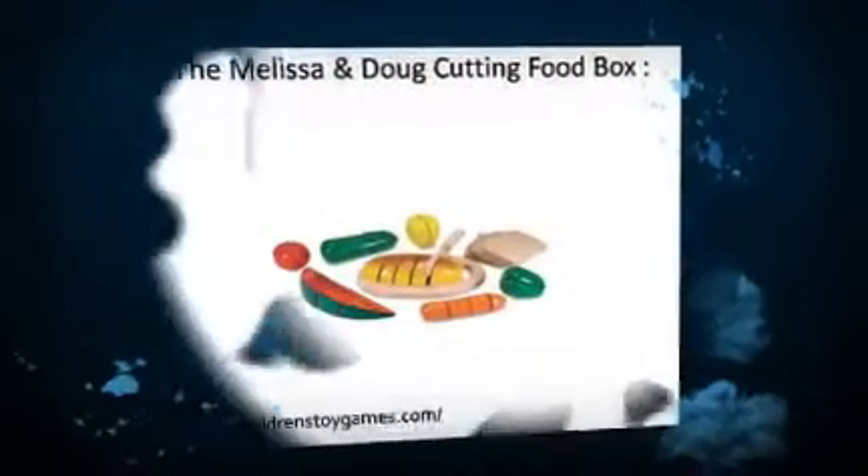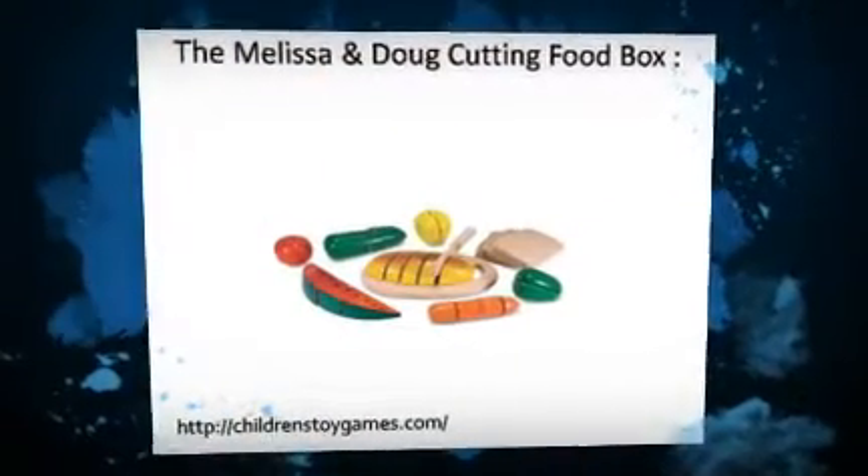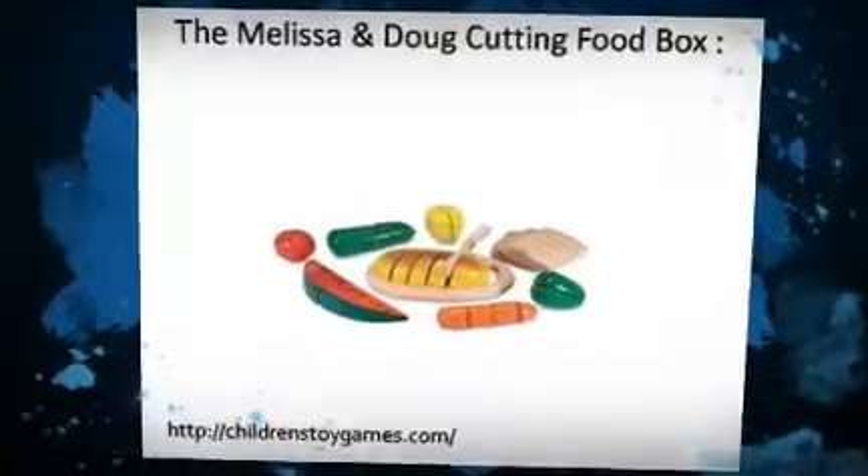Wonderful. Check out the below website to find out more details about free shipping and discount on the product.